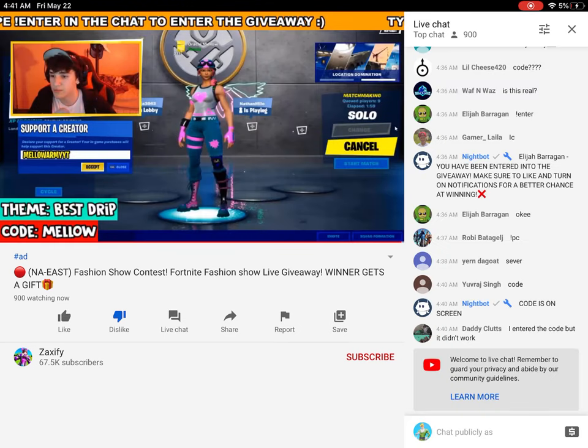This one is one of the tricky ones. He's recorded a fashion show and it's on a loop, so it looks really real — but it is fake. He's not reading chat, he's not doing anything. I've disliked it because I've seen this one before.